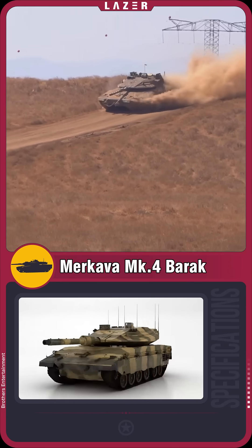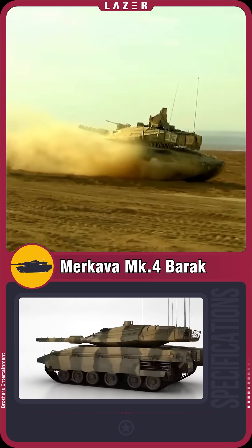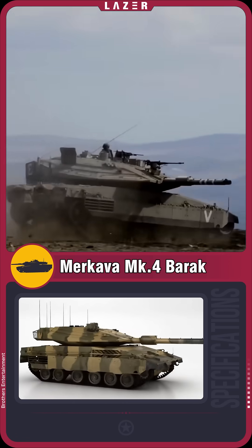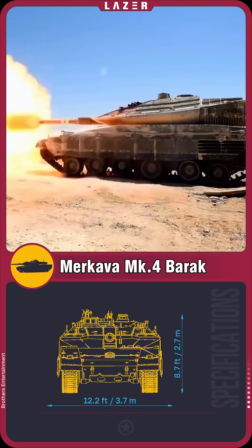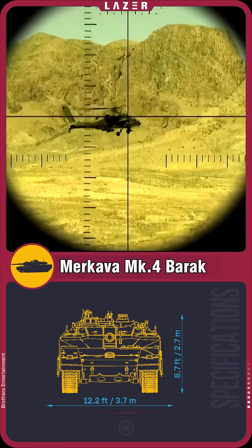The powerful engine is located at the front of the tank, adding an additional level of protection for the crew. The smart gun with guided munitions hits targets with incredible precision, including low-flying drones and helicopters.